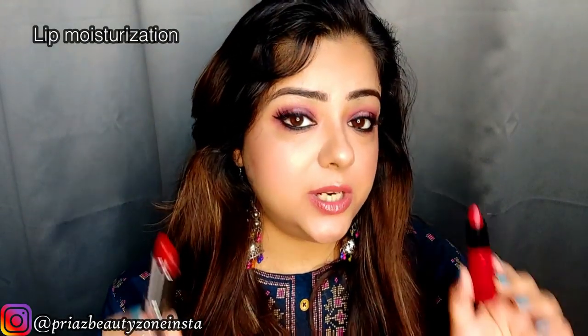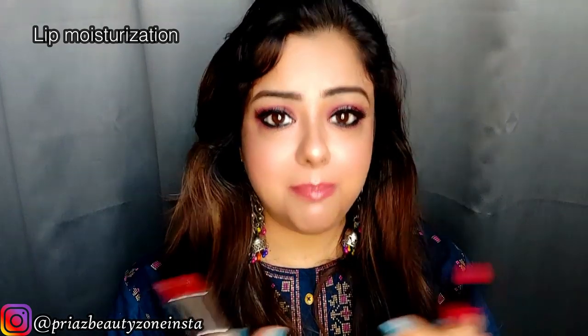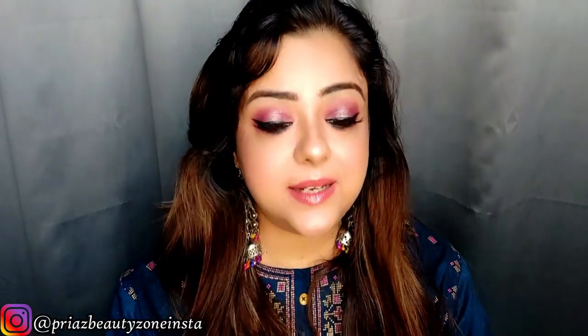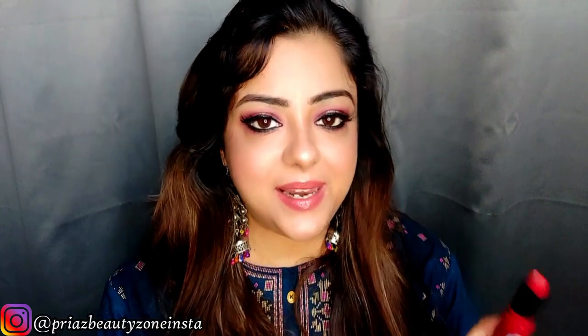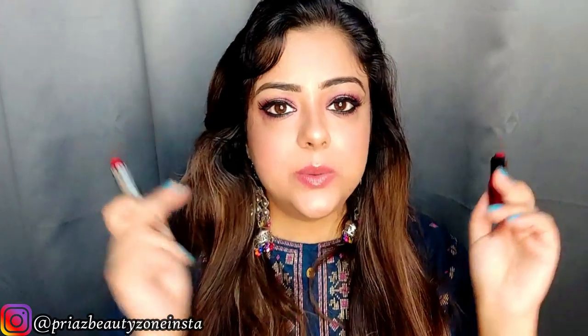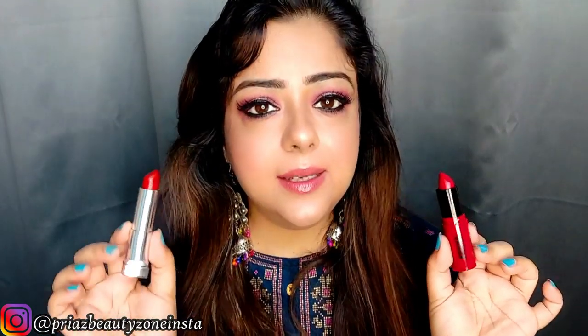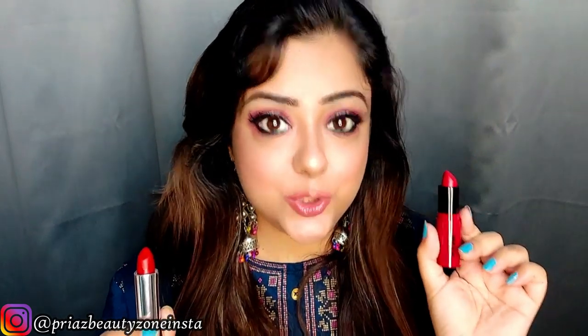Next, do you need to moisturize your lips before using these matte lipsticks? Matte lipsticks tend to be a little dry, but I can tell you that for both lipsticks the formula is so rich and creamy that you don't need to moisturize beforehand. I will also show lip swatches at the end of the video. One thing to note: Nykaa lipstick stains your lips after removal even with micellar water or a makeup remover, whereas Maybelline does not stain your lips.